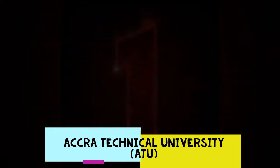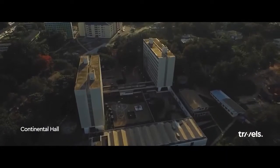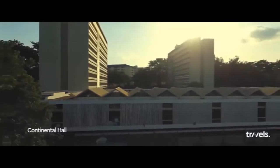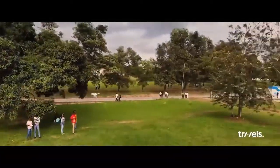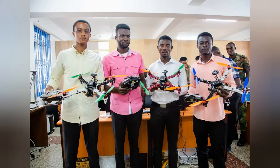And for number 1, we have Accra Technical University. Accra Technical University is a very beautiful tertiary institution and the premier technical university in Ghana. It was formerly known as Accra Polytechnic and was the first technical university to be established in the country. By the Polytechnic Law of 1992, Accra Technical University was elevated to a tertiary status. The school runs a variety of programs including engineering, business, marketing, maths and statistics, and many more.